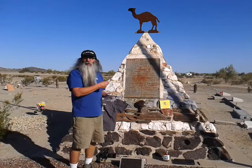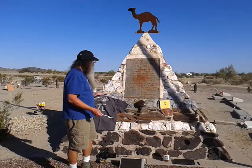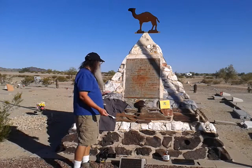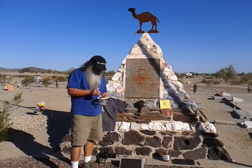I'll read the plaque since I'm eating. 'Last camp of High Jolly, born somewhere in Syria about 1828, died at Quartzsite on December 16th, 1902. Came to this country February 10th of 1856. He was a camel driver, a packer scout, and over 30 years of faithful aid to the U.S. government.' This plaque was put up by the Arizona Highway Department in 1935. And this is darn good pecan pie.